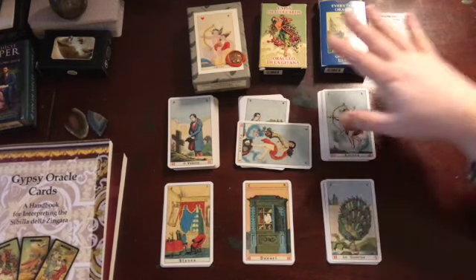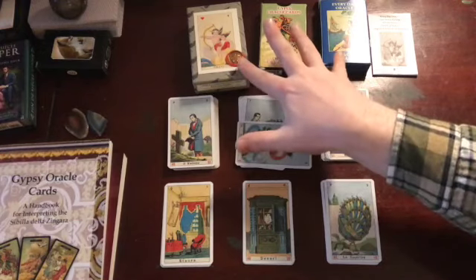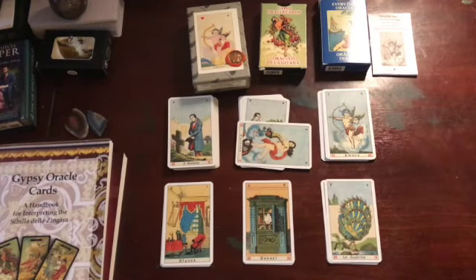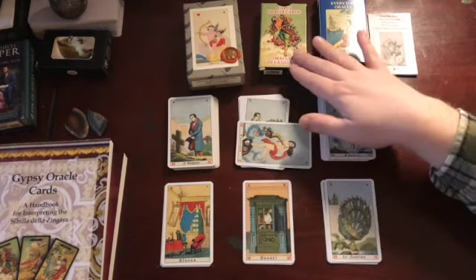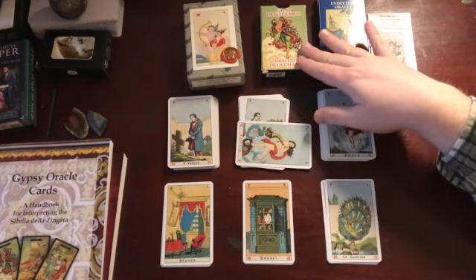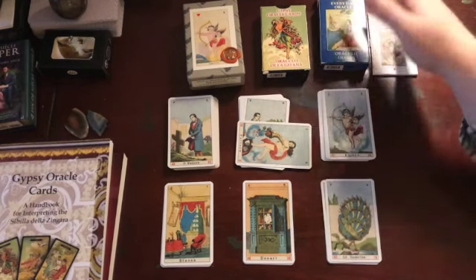I would actually recommend using one of these two decks. This and this are pretty much the same deck — just published by different publishers. One is by Los Garabeos and one is by Il Minigello, but the images are more or less the same. The images in the other deck are different art, but it has English titles on it, which these two don't.